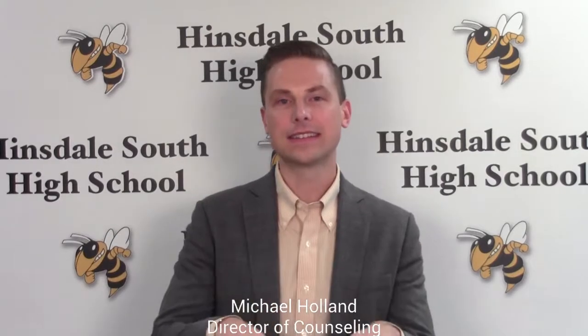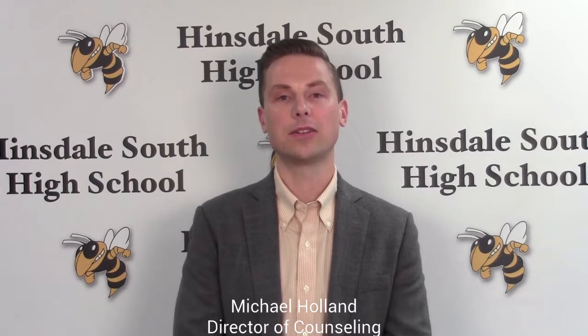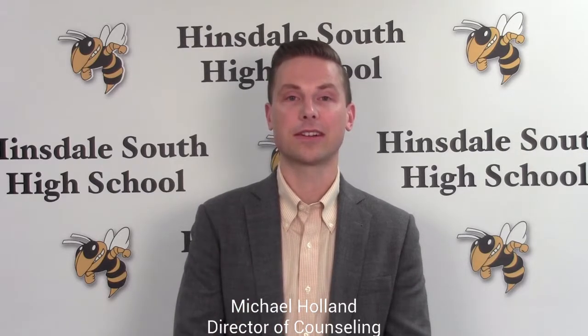Hey Hornet Nation, it's the Director of Counseling, Mr. Holland. Today's extended second hour begins the course selection process for next school year. The Counseling Department would like to take a minute to explain to you the forms, procedures, and timelines that guide course selection. We know it's not ideal to deliver this information by video, but there are only eight counselors in over 80 second hour classes, so this is what we're going to do. So without further delay, let's go.